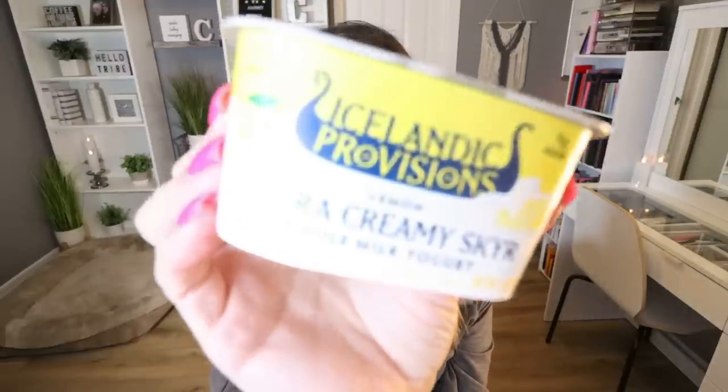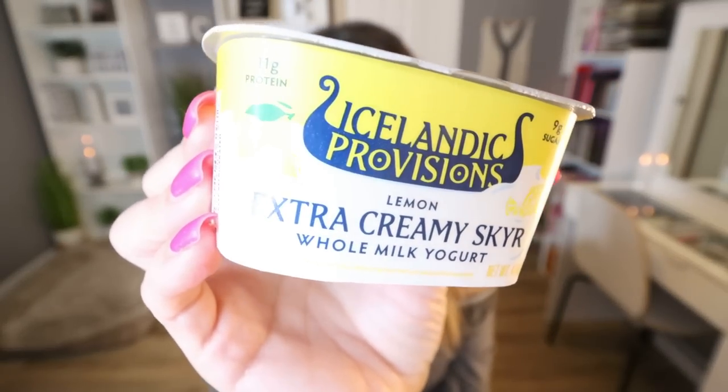This is a yogurt I bought on sale at Sprouts for about 99 cents. This is from Icelandic Provisions — their extra creamy skyr or whole milk yogurt, and this is the lemon flavor. All the flavors are really good but lemon is my favorite. These are a little higher in points because it's a whole milk yogurt — 160 calories and 11 grams of protein. If you want a rich, decadent, creamy yogurt, highly recommend this one. It is probably the most creamy flavorful yogurt I've found, and I think it's worth the extra calories and points.